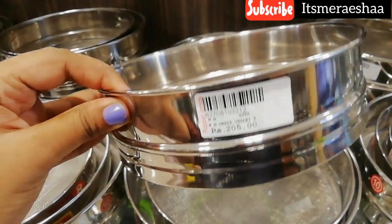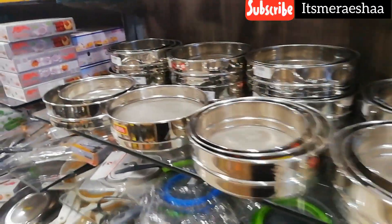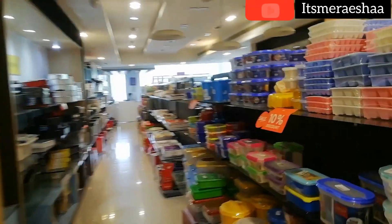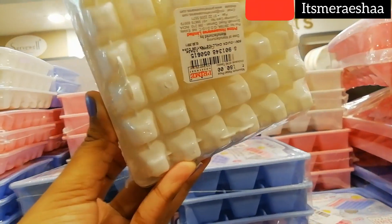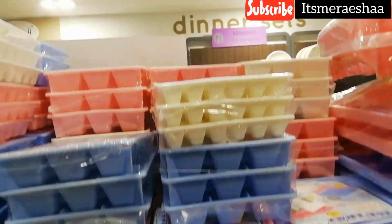This is a stainless steel section. They have a section for stainless steel as well as cast iron pre-seasoned tawas, non-stick pans, storage containers, and ice cube trays. They have many mini ice cube trays — the little ice cubes come in very minute size as well as large sizes.